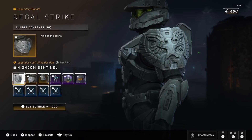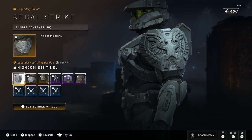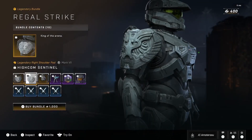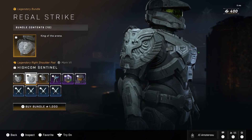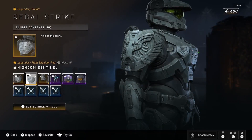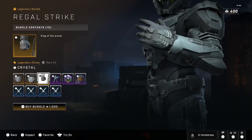The High Comm Sentinel — holy crap — the legendary left shoulder pad, that eagle. Definitely got both of them, the right and the left. Oh my god, but that's just a different look to the character right there for the Mark V2. You can customize your character in many ways with these shoulder pads.